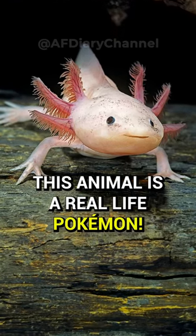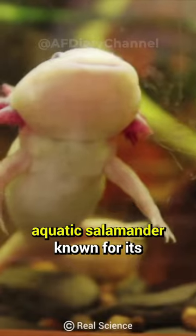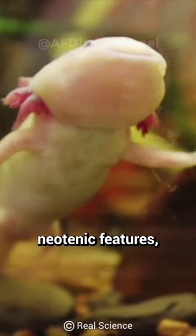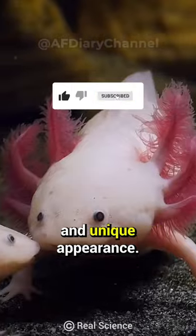This animal is a real-life Pokémon. The axolotl is a distinctive aquatic salamander known for its neotenic features, remarkable regenerative abilities, and unique appearance.